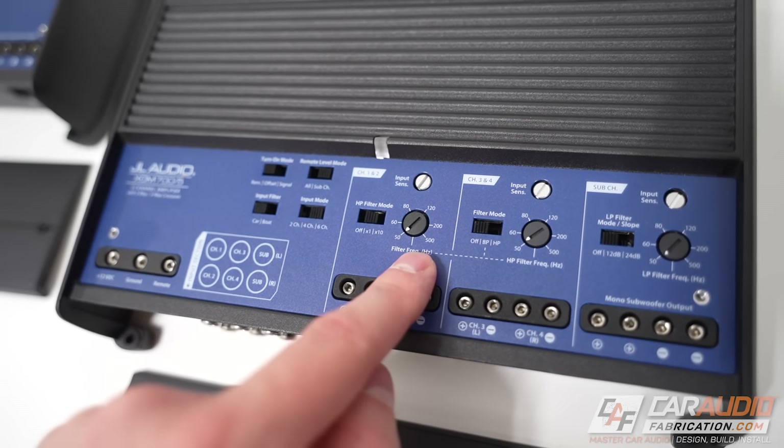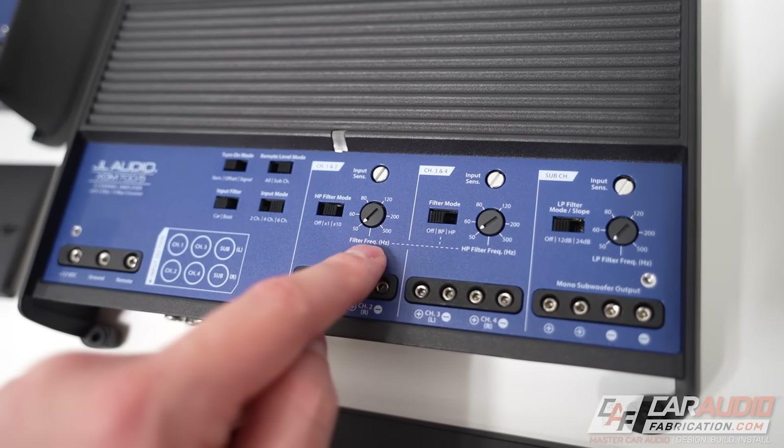When it comes to setting crossovers on things like an aftermarket head unit or on an amplifier, a lot of times you're limited to doing that to pairs of channels.